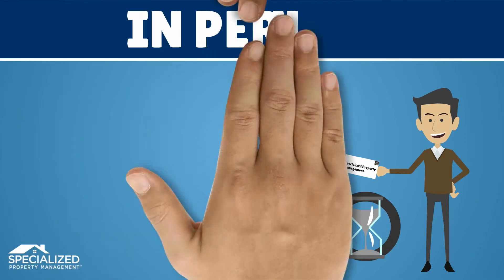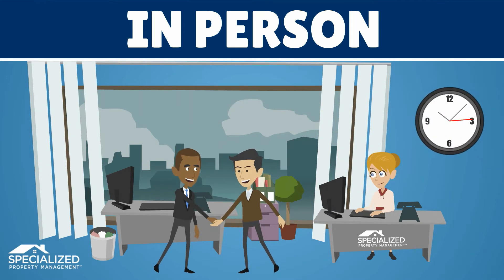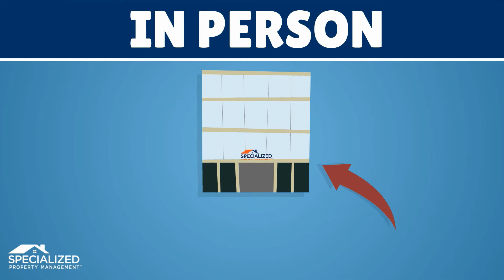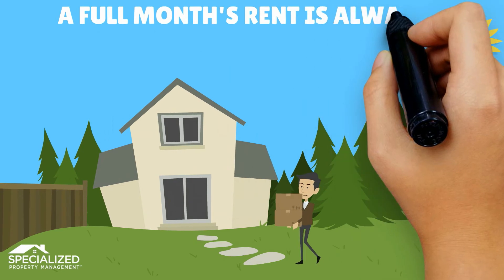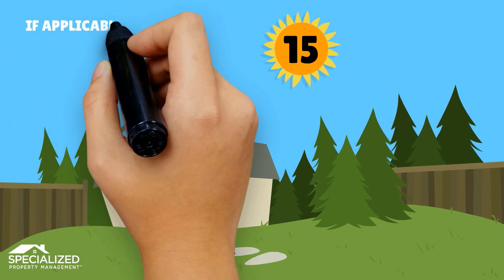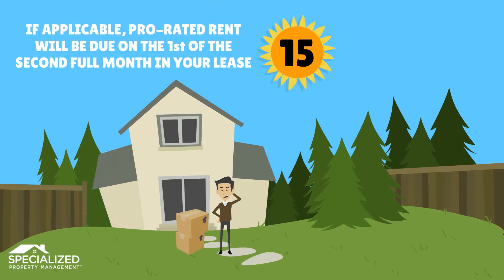Third, in person. You may pay rent in office during normal business hours, or if there is an after-hours dropbox located on the exterior of our building. A full month's rent is always due at the time of move-in, no matter what day during the month your scheduled move-in occurs. If applicable, your pro-rated rent will be due on the 1st of the 2nd month in your lease.